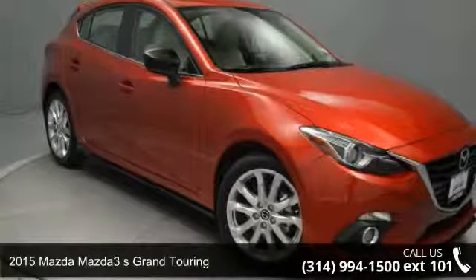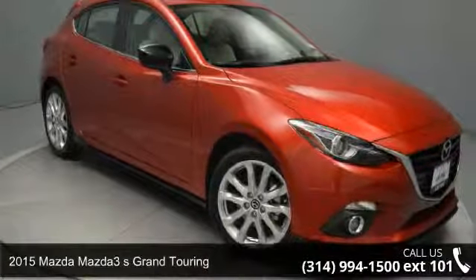Step into the 2015 Mazda Mazda 3. This may be the set of wheels you've been looking for.